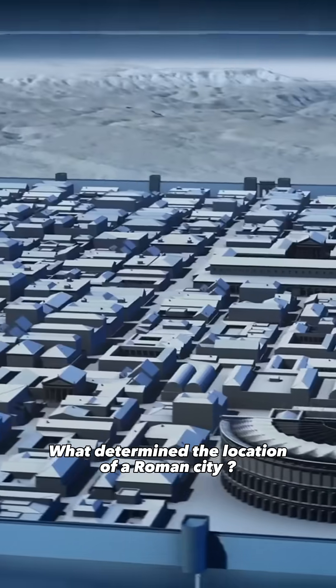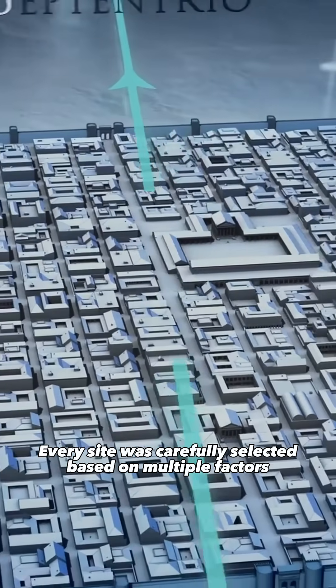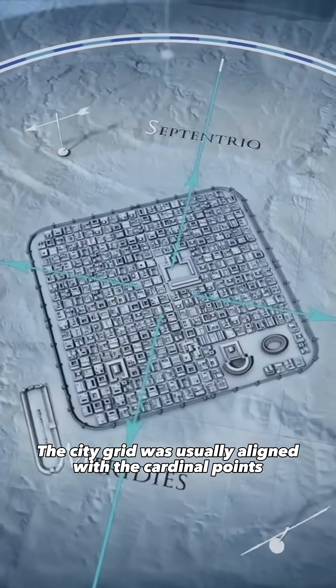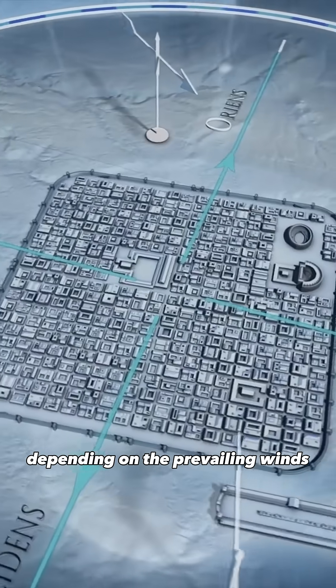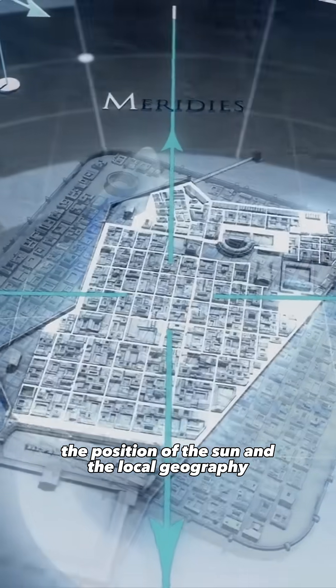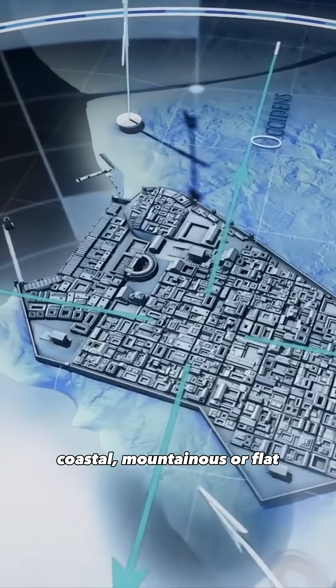What determined the location of a Roman city? Every site was carefully selected based on multiple factors. The city grid was usually aligned with the cardinal points, but this orientation could be adjusted depending on the prevailing winds, the position of the sun, and the local geography — whether the site was inland, coastal, mountainous, or flat.